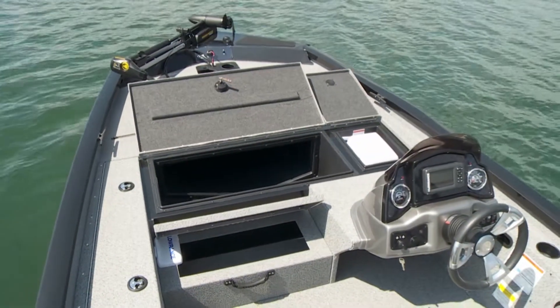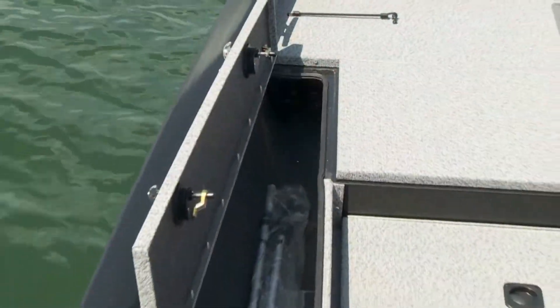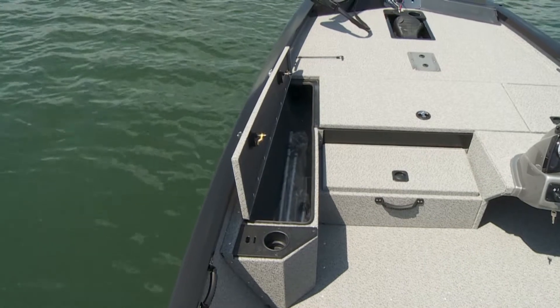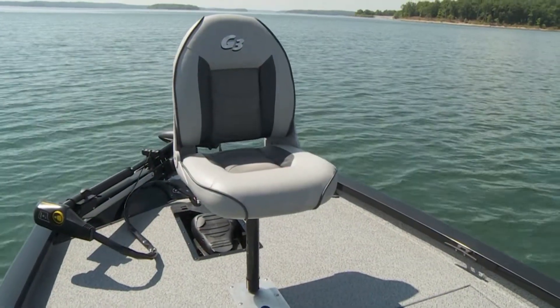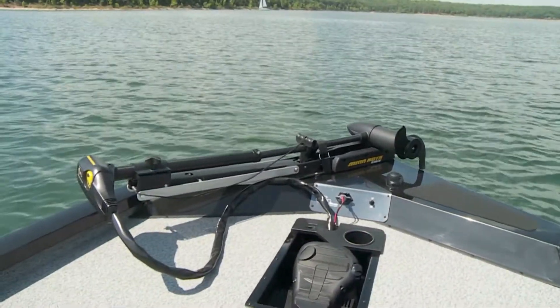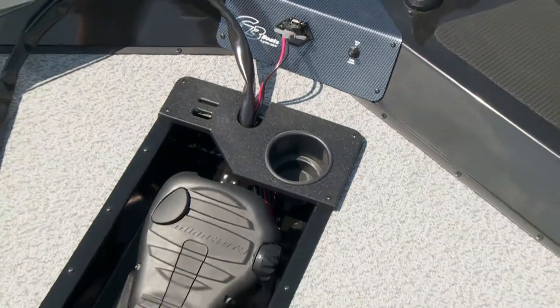Deep, easy-access lockable storage boxes and an extra-large organized rod locker are located nearby to your bow fishing location. A contoured high-back pedestal chair and recessed trolling motor foot control furnish all-day fishing comfort. Cup holder and accessory tool slots are nearby.